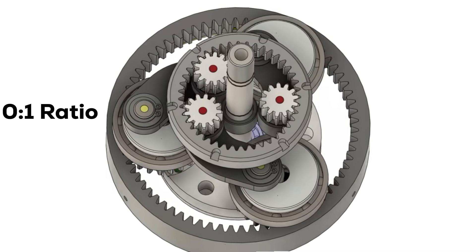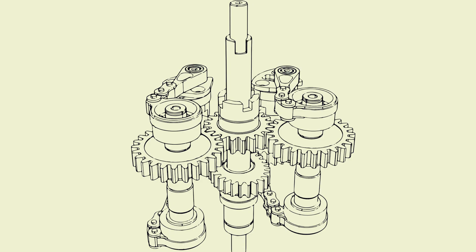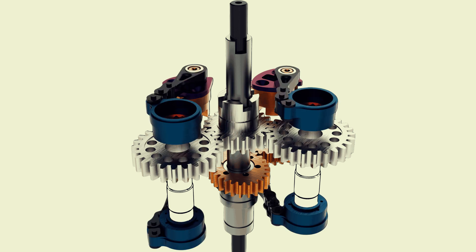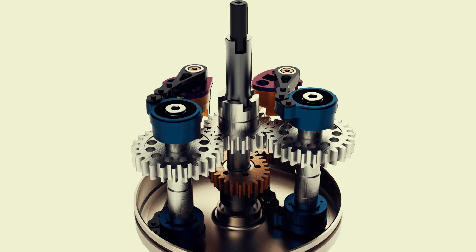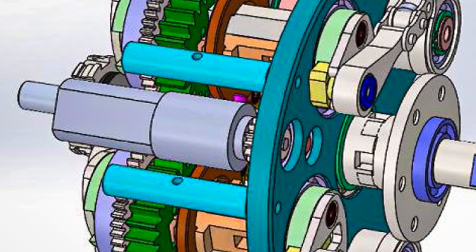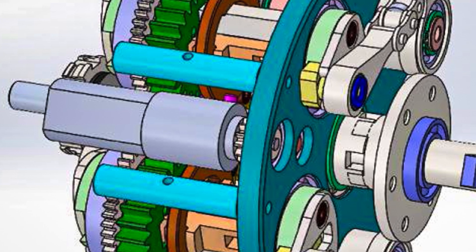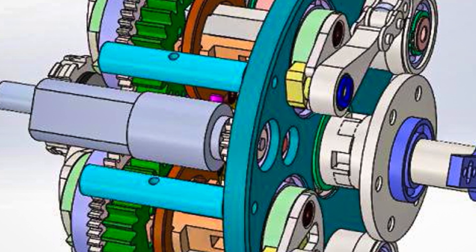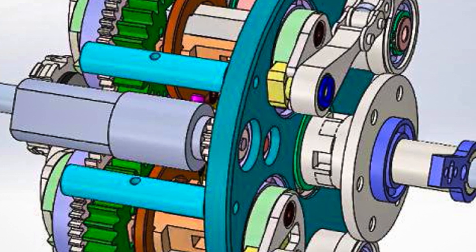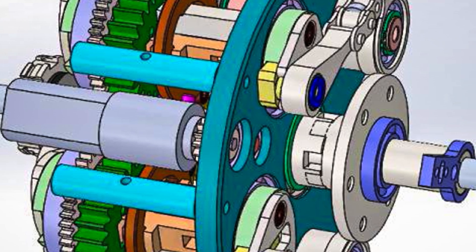This is significant because transmissions are designed to optimize drive system operation by constantly adjusting the gear ratio between the drive system and the wheels. The overall design is complex, but its purpose is to provide the seamless ratio changes characteristic of a CVT while leveraging the efficiency and robustness of gears. For a more detailed visual explanation of this complex mechanism, we highly recommend the Driving 4 Answers channel on YouTube — they have a fantastic video that breaks down the Ratio Zero in detail, and we'll include a link in the description below.